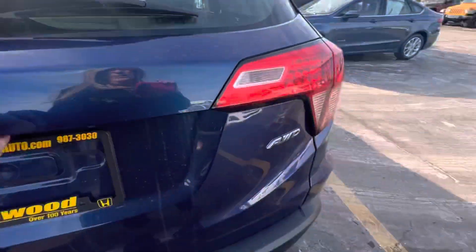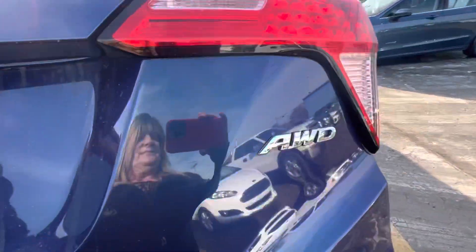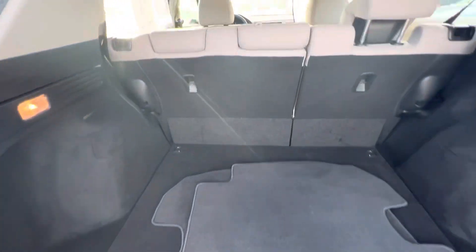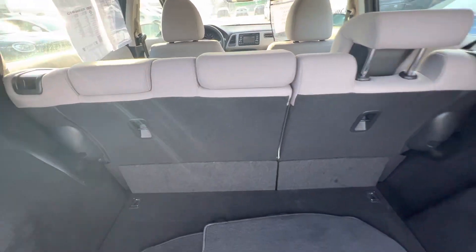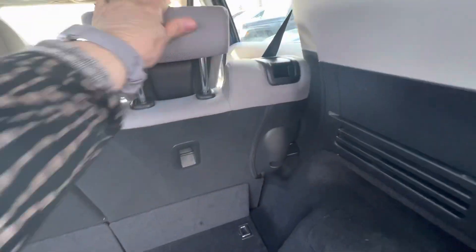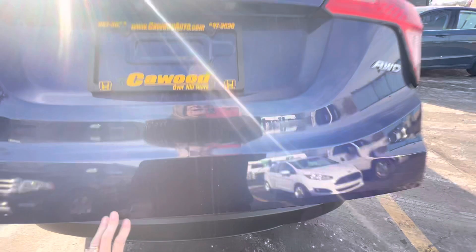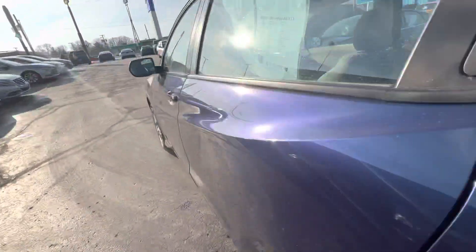It also is all-wheel drive. You have room in the back and the seats do fold down, so you have a hatchback but you still have the seats that fold to give you a lot of room.